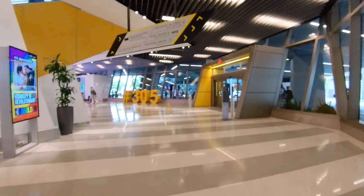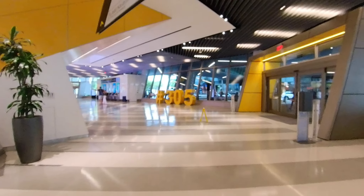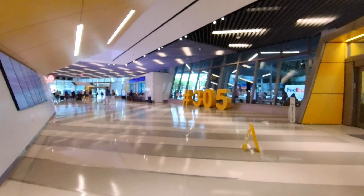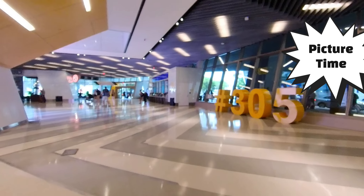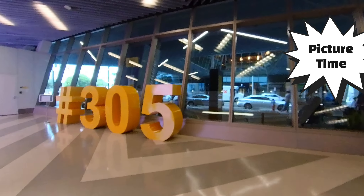Brightline operates several different shuttles and you pick up your shuttle out this door right here. We're going to go up and get a picture taken by the '305' — for those of you that aren't from Miami, 305 is the area code where the Brightline terminal is located. So it's just a kind of an interesting thing to get your picture by.